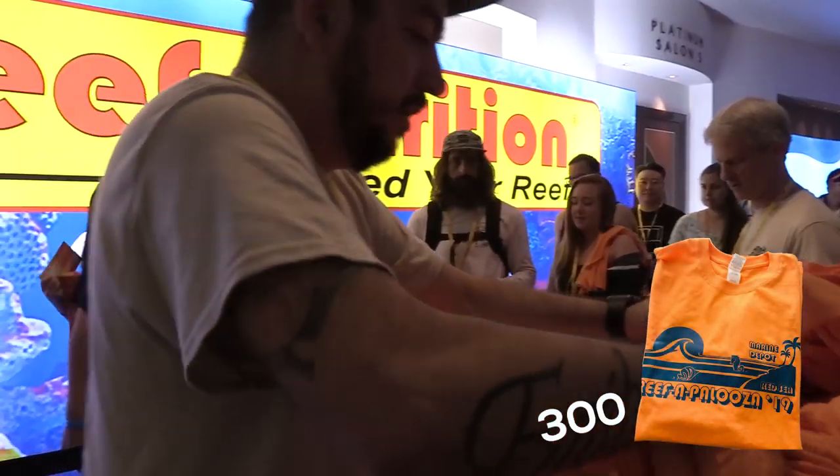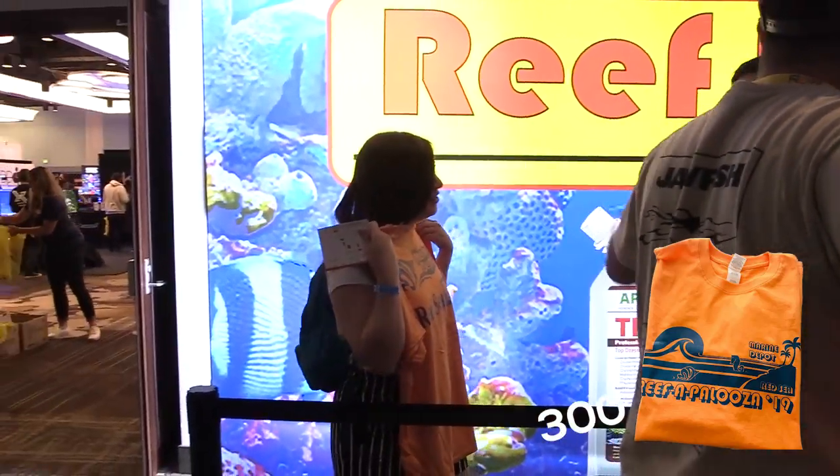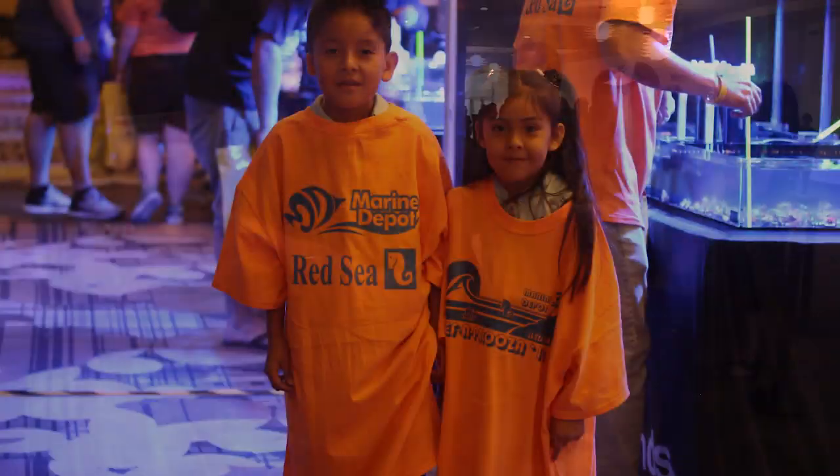This year at the 2019 California Reefapalooza, Red Sea and Marine Depot gave out 300 free t-shirts to the first attendees at the show. We'd like to do this as a thank you for visiting us and for your contribution to the hobby. Without you guys, none of this could be possible.